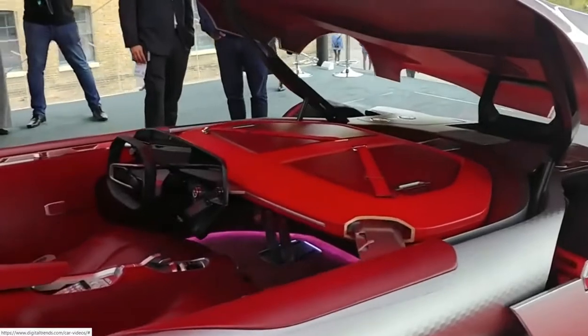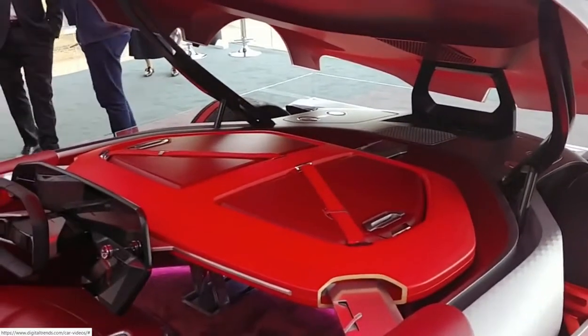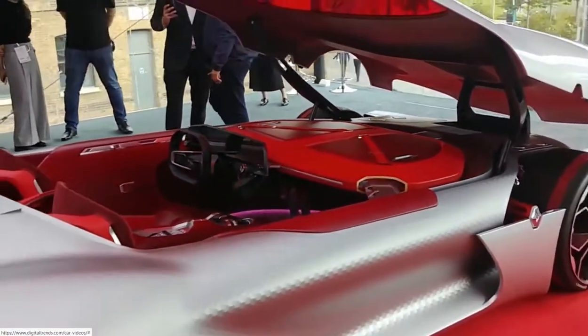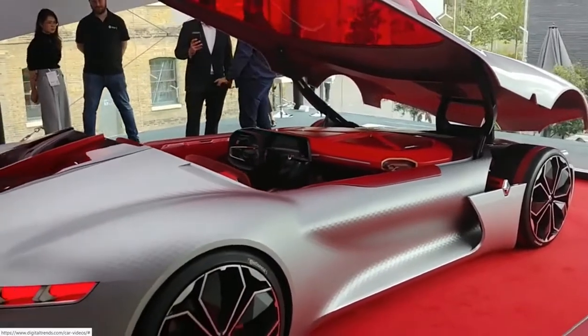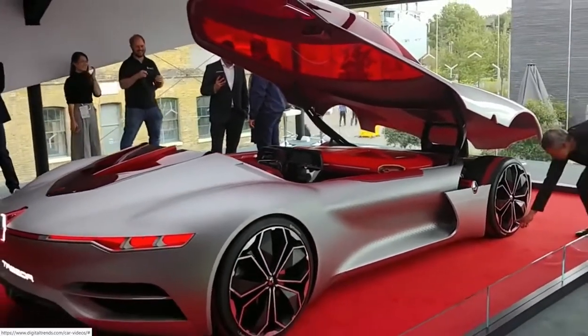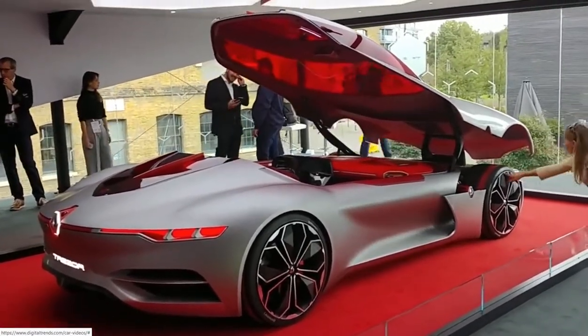This is an electric car and it actually drives. Underneath is the same engine that you get in Renault's Formula E racing car. That means it has 350 horsepower and will go from 0 to 60 in just four seconds. This is a concept car that actually works.